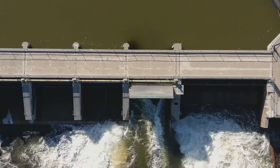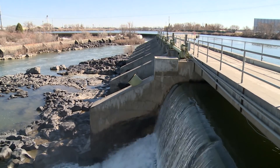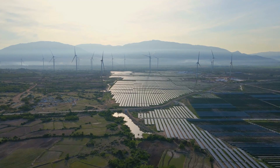Hydropower has long been a staple of the U.S. energy system, providing cheap and reliable energy to different parts of the country. Today, hydropower's role is changing as there's a greater emphasis on decarbonization and the integration of wind and solar generation.